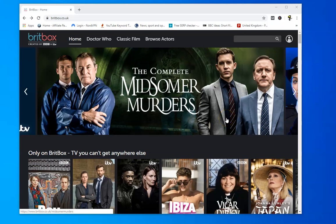This is a quick video having a look at BritBox and explaining the options if you want to watch BritBox abroad.